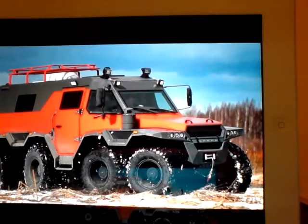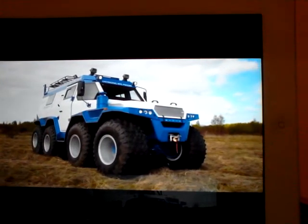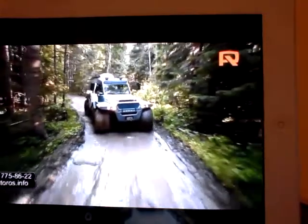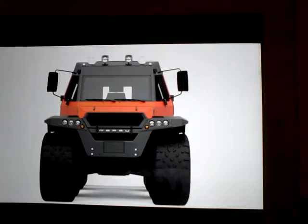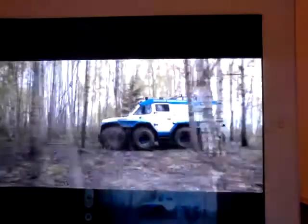Meet the mighty Shaman ATV, a wildly extreme vehicle from Russian company Optoros. If your all-terrain vehicle is more likely to get stuck in difficult terrains instead of blasting through them, the Shaman ATV should definitely be on your wish list. At six meters in length, three meters tall, and 2.5 meters wide, this beast can comfortably go where average ATVs fear to tread.